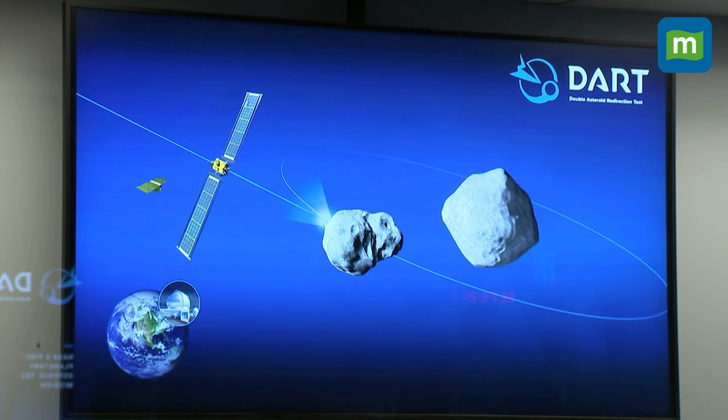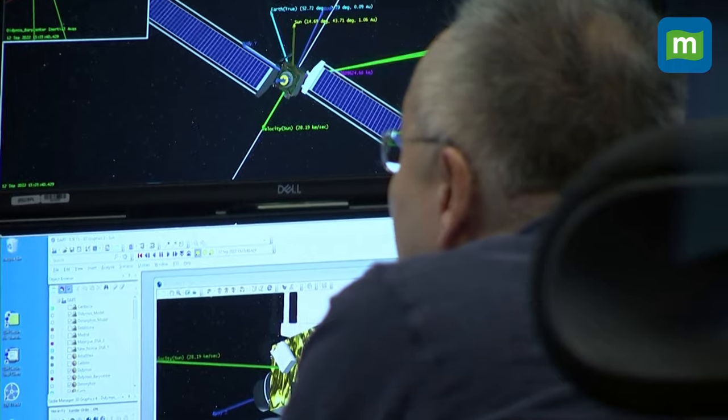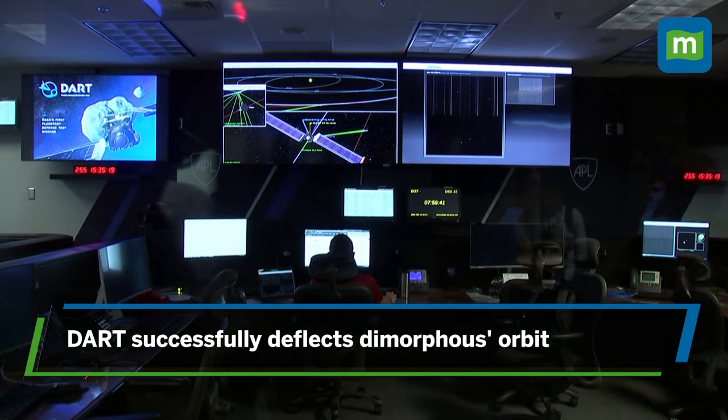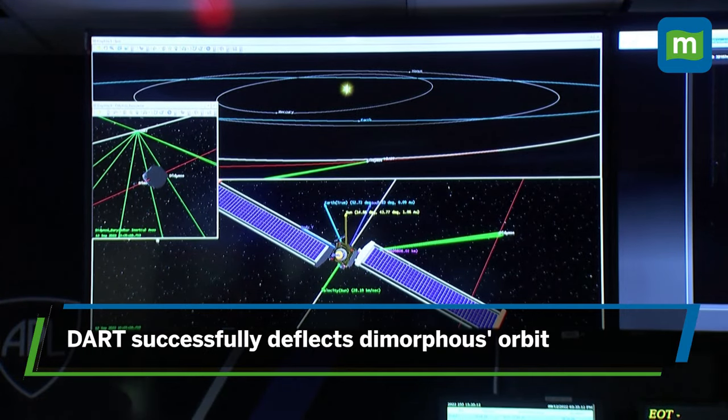The Planetary Defense System was launched back in 2016 within NASA to help with identifying hazardous asteroids and comets. Since then, many studies have been published on how asteroids can be destroyed. Last year, NASA's DART mission had a major breakthrough when it successfully redirected an asteroid named Dimorphos's orbit.